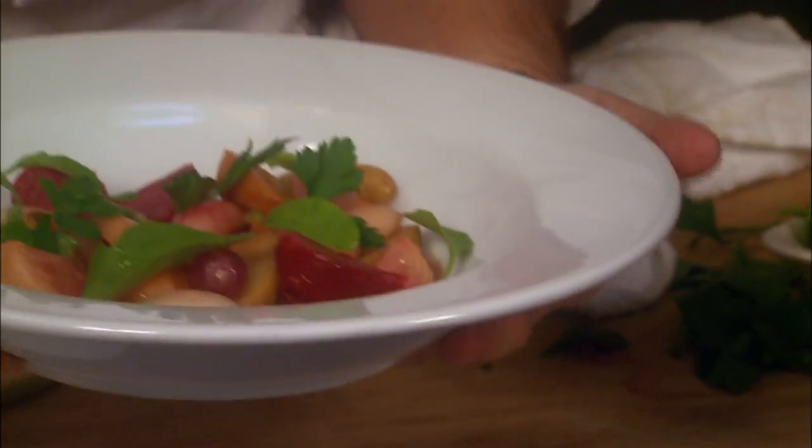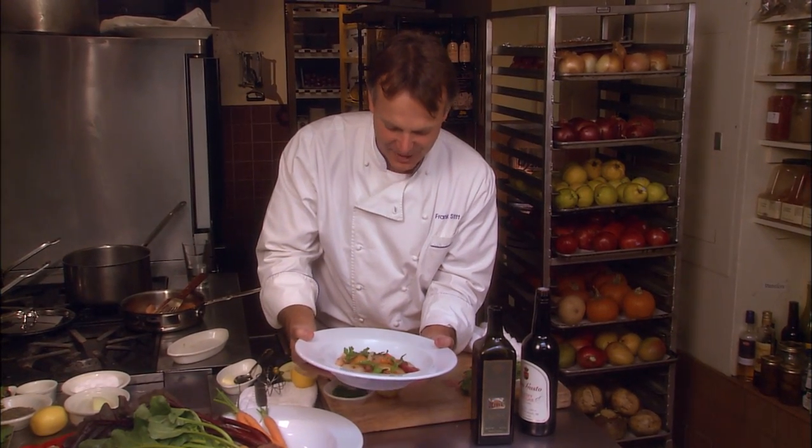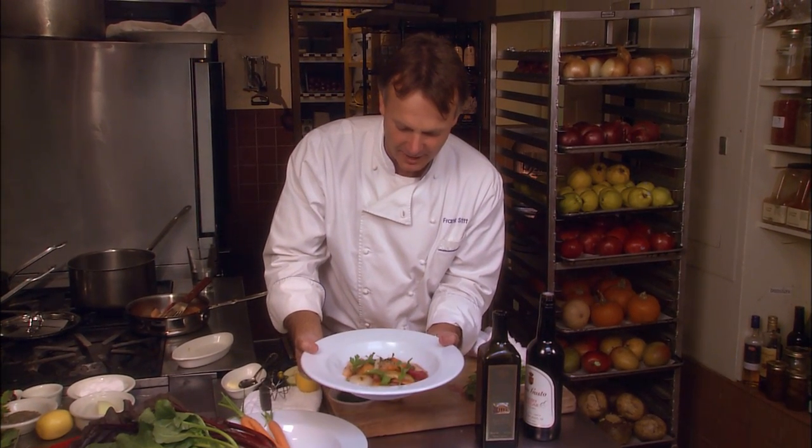These unusual flavors — sweet and savory — this is our little farmer vegetable ragu from November in Birmingham, Alabama.